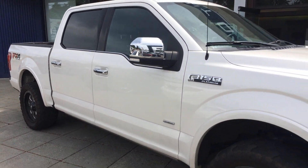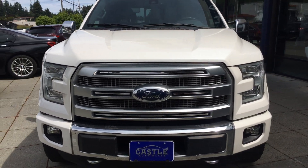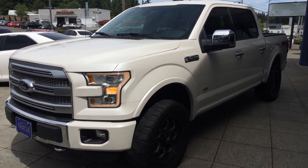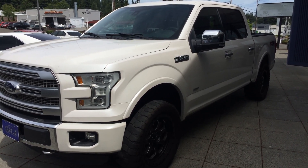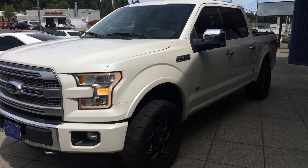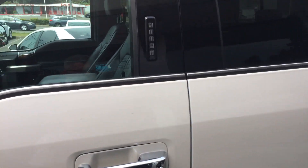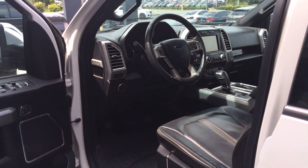Let me just do the remote start now. Make sure it's locked — push twice and hold down. Let's try it again. There we go, boom! What's nice about the auto start is, if it's hot out it starts cooling it down, and if it's cold out it'll warm it up.